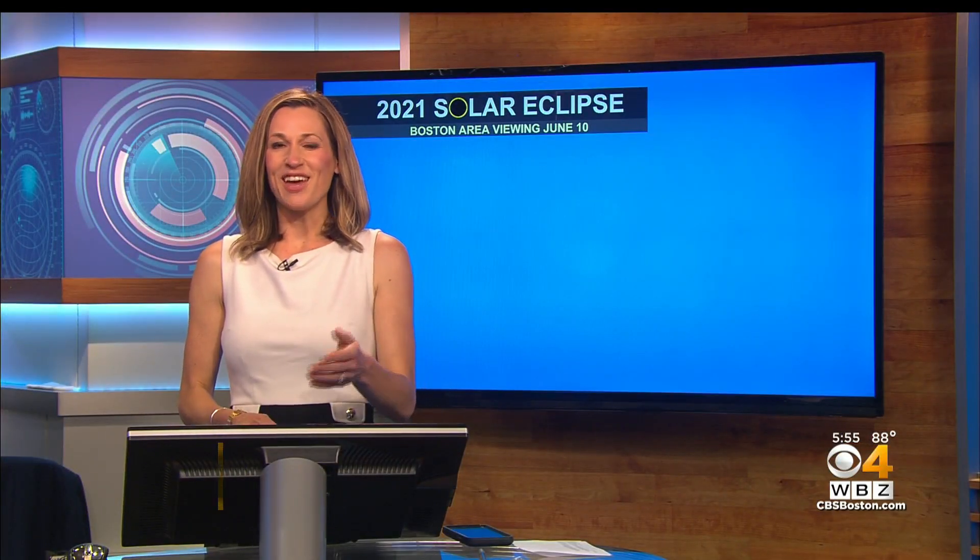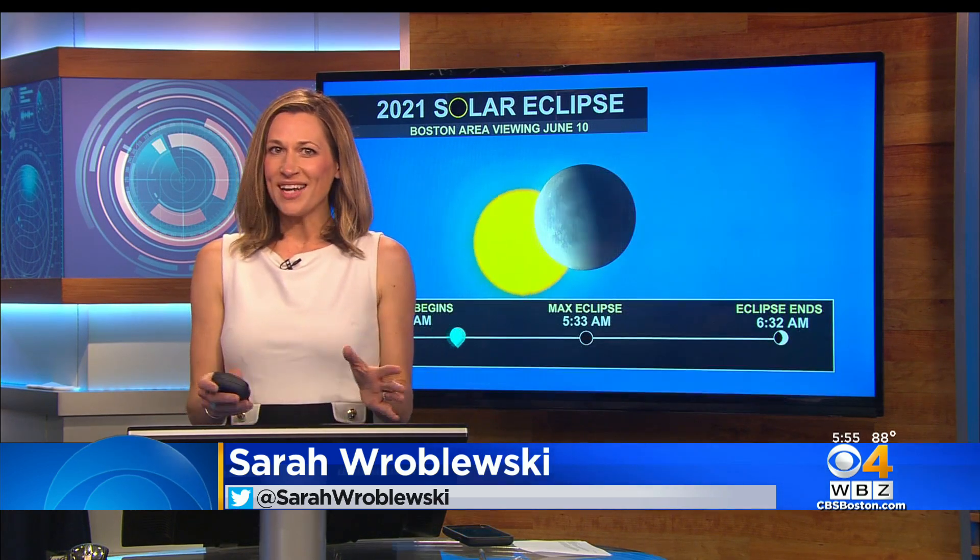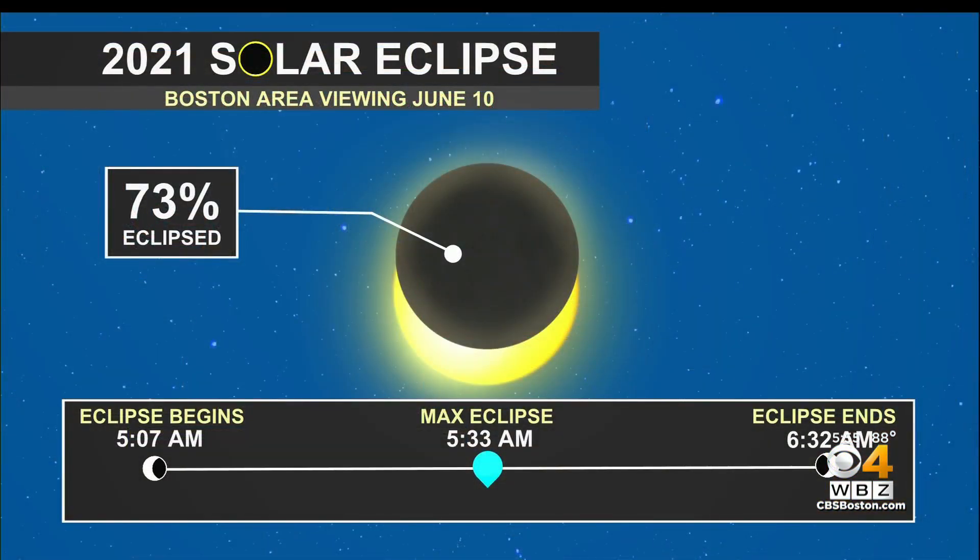Early birds, get ready. Starting at 5:07 Thursday morning, a partial solar eclipse will be viewable in our area. You'll want to get a spot with a clear view of the horizon, like a beach.